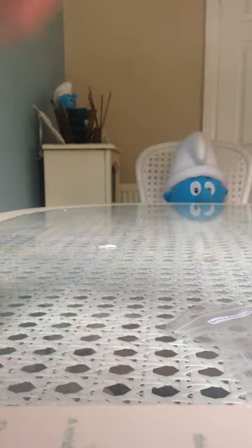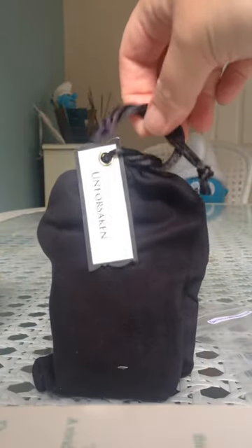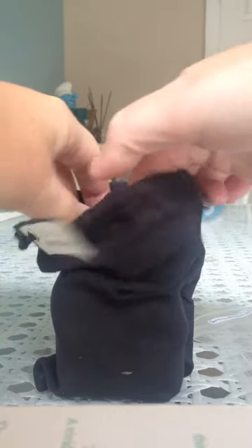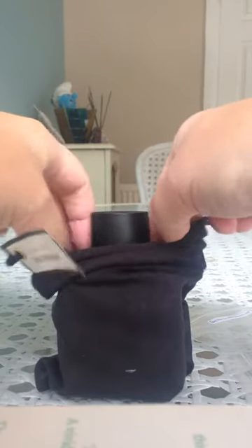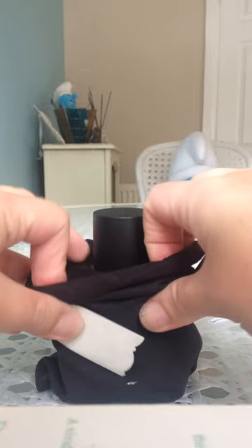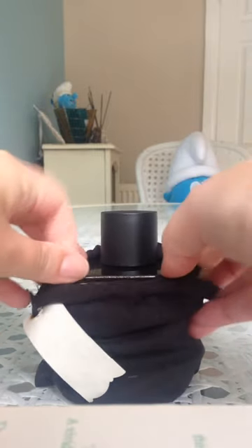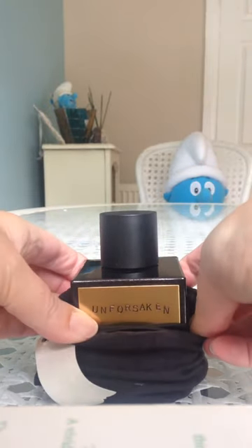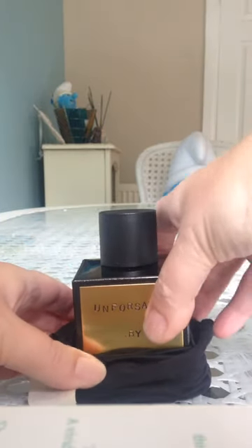The other item that I got is something else I can't unbox because it's not in a box. It comes in this suede type pouch. Unforsaken by Kerosene. So let's get it out of its little bag. Let's do this slowly, just for those people that enjoy these things. So ooh there's a black lid, and then slowly rolling it down. It's actually quite difficult to peel this down. Oh my goodness. Wow, that is a bottle and a half.